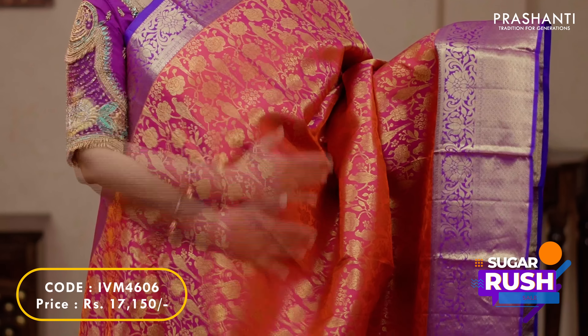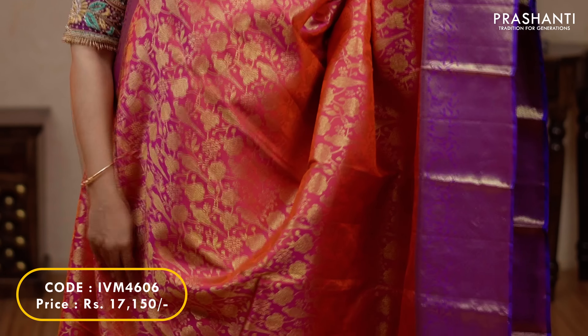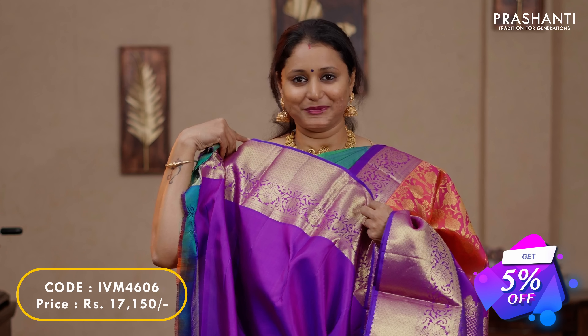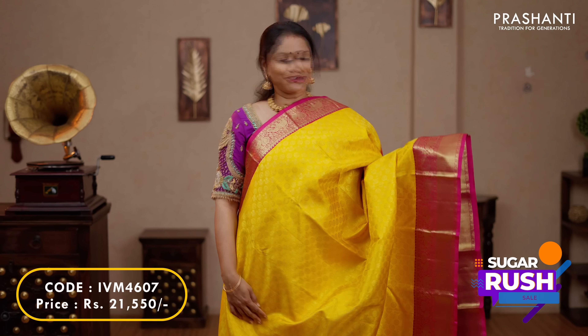Peachish pink with purple — another beautiful colour combination with short contrast borders on either sides. Very pretty parrot and floral zari brocade weaving running all over the saree. A contrast pallu in purple and a plain blouse in purple, priced at $17,150.